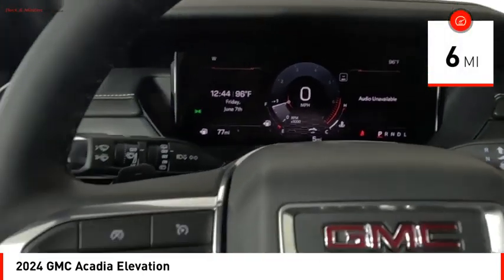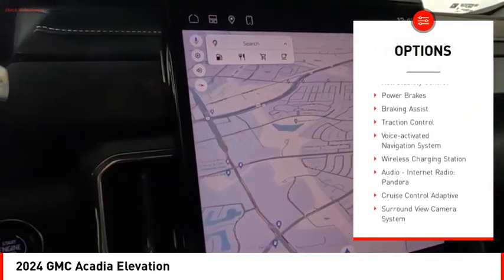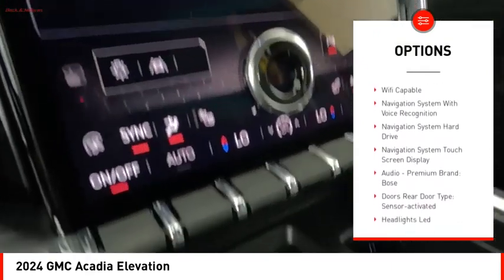This vehicle has less than 100 miles. Here are some of this vehicle's great options: power windows with safety reverse, remote engine start, stability control, roll stability control, power brakes, braking assist, traction control.